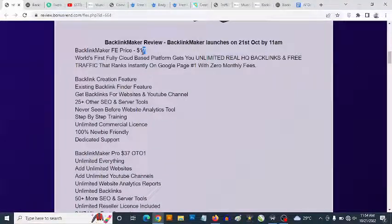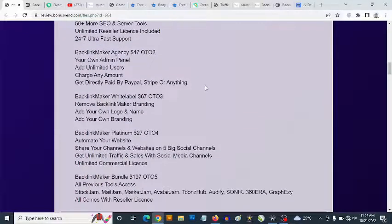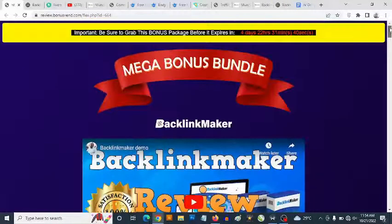The front end goes for a one-time fee of $17. There are optional upgrades including a pro version, agency version, white label, platinum, and a bundle — all completely optional. That's my review of Backlink Maker. Stay tuned for the demo, and if you have any questions feel free to drop them in the comment section below.